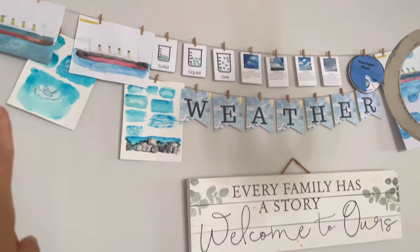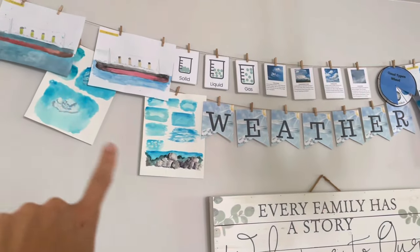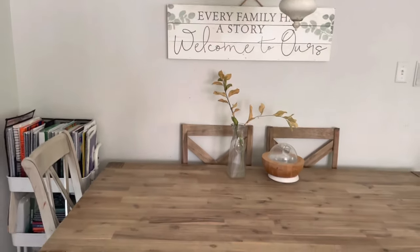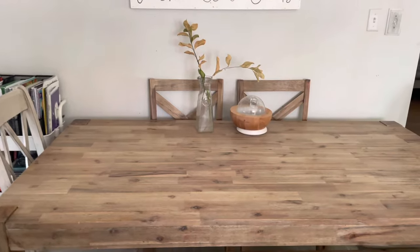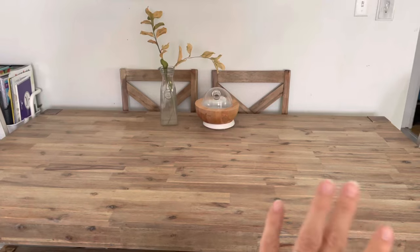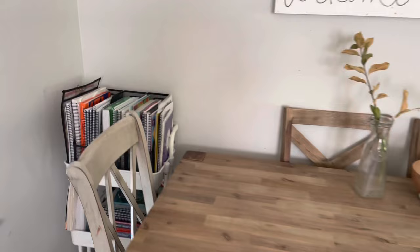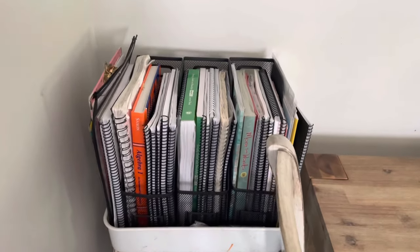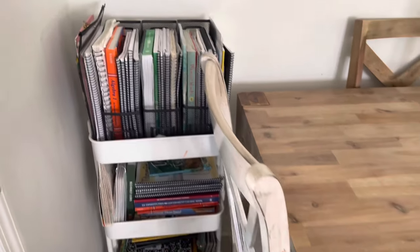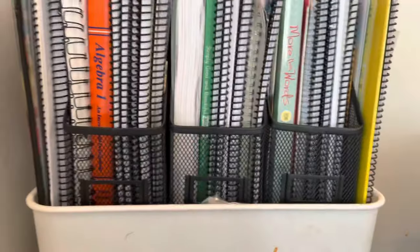I took down some of the posters and replaced them with our artwork — those are from the Titanic unit and those are from the weather unit, including the art tutorial that always comes in Nature Study Club. We do a lot of our learning at this table when we're going to be sitting down, and this is where we keep our daily curriculum. Any curriculum we're using on a regular basis is right on this cart, organized by child.